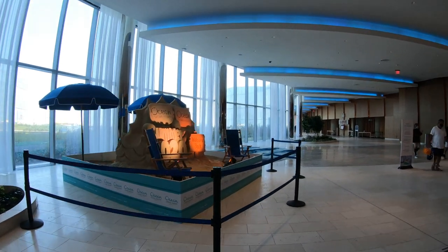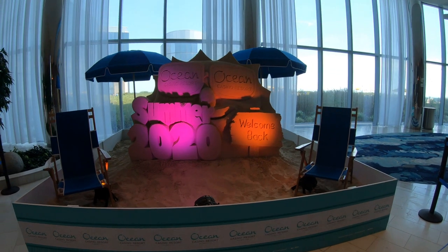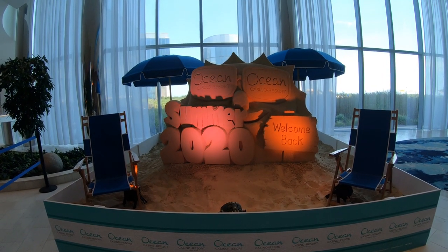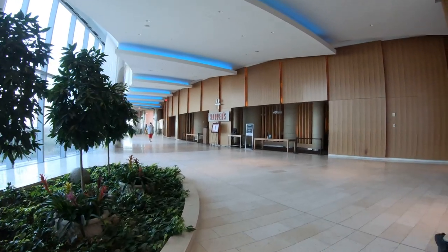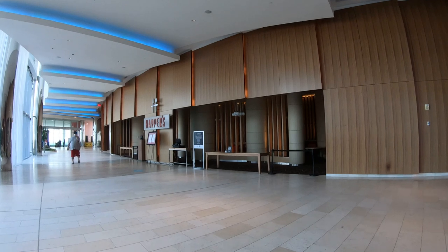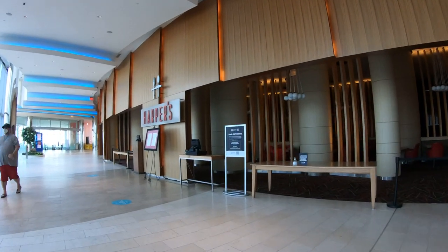Here we have some lobby sand art welcoming people back to the summer of 2020 here in Atlantic City. Coming up here is Harper's, which is a brunch destination here in Atlantic City. The bistro sits in a comfortable location at the Ocean Casino Resort with views of the skyline and gardens.